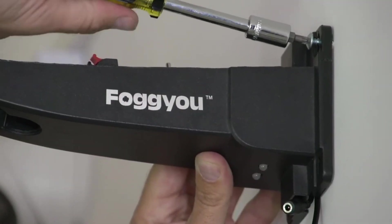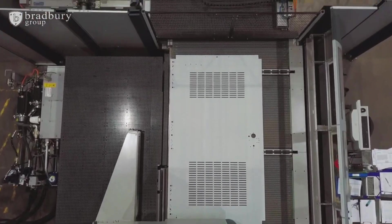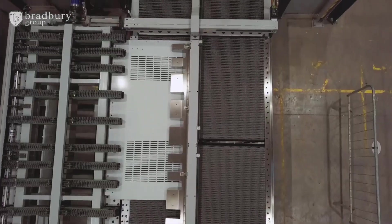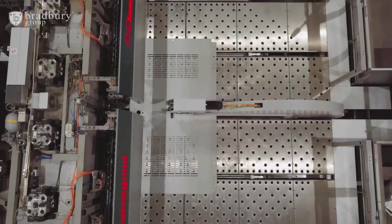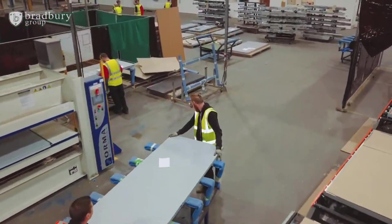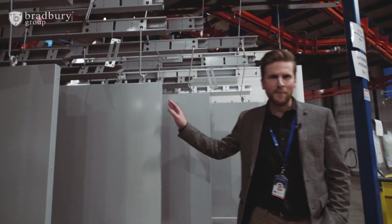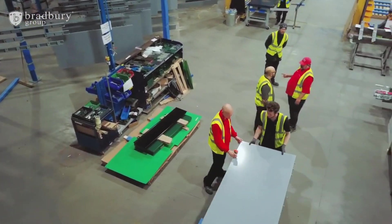Now let's dive into the world of Bradbury Group, the steel door champions. They're a UK sensation making waves globally — they've even supplied 600 doors for the 2022 World Cup stadiums. They craft both regular and fire doors. Regular ones are done in just five days. The fire doors can withstand a whopping 240 minutes of fire. That's some serious superhero stuff.